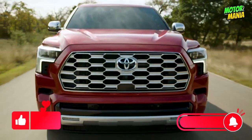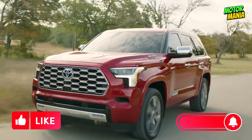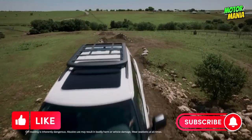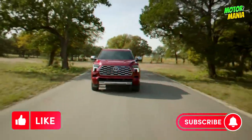Thank you so much for joining us today at Motor Mania. If you found this video informative and entertaining, don't forget to like it and hit that subscribe button so you never miss out on our upcoming automotive adventures. Until next time, drive safe, stay curious, and keep the motors running.